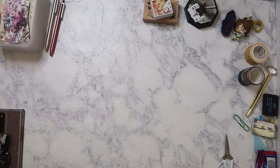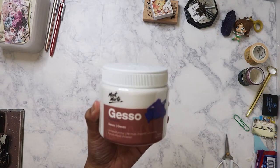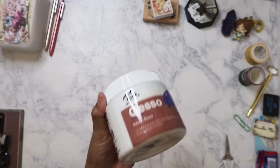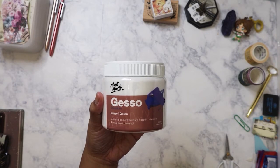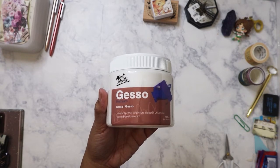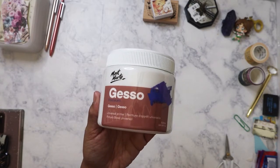We'll start with the heaviest item — I picked up this jar of gesso by Montmartre. I've never used this brand before, so I'm curious if it's good or any better than the Hobby Lobby one. It was kind of pricey at $10. It's ironic because I was actually looking for gesso about a month ago and ended up buying it at Hobby Lobby when it was on sale.